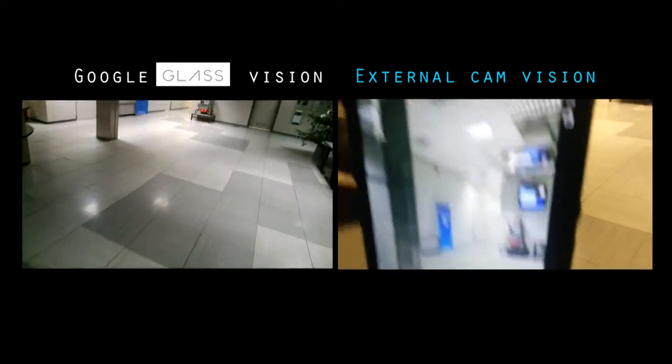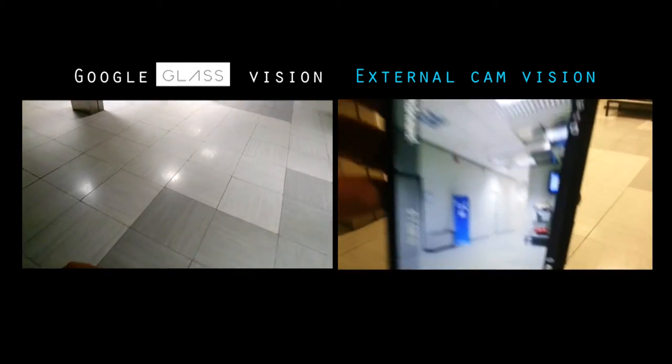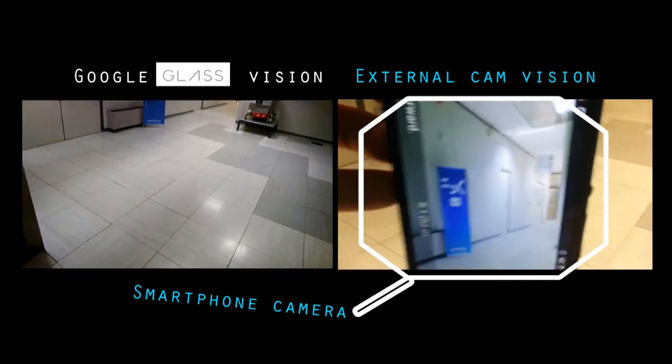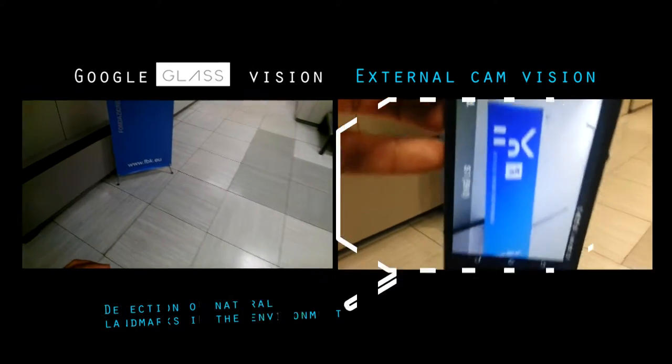Once at the entrance, Marc is guided through a hall towards a lift which will take him close to the toy shop. A visual navigator processes the video stream coming from his smartphone's camera and guides him in the correct direction through the detection of natural landmarks in the environment.